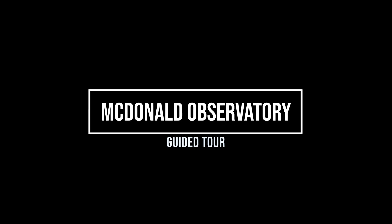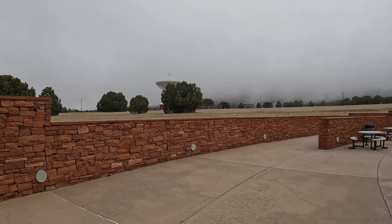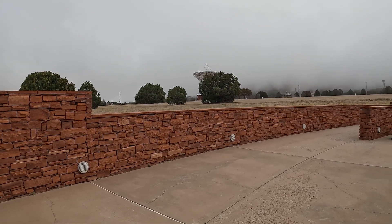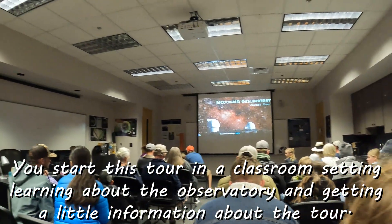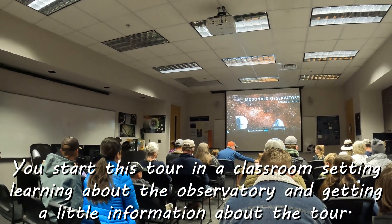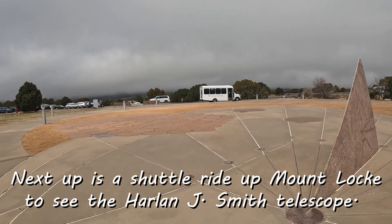Driving up to McDonald Observatory on this day was fascinating because we were below the clouds. Then we saw it getting cloudier and cloudier as we got higher and higher, until eventually we were literally in the clouds. The kids were just blown away — they could actually feel the clouds. It was pretty cool.